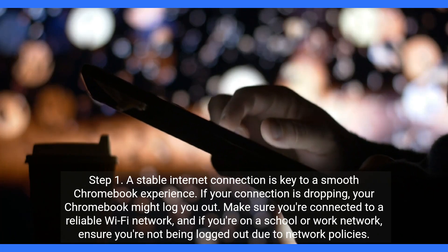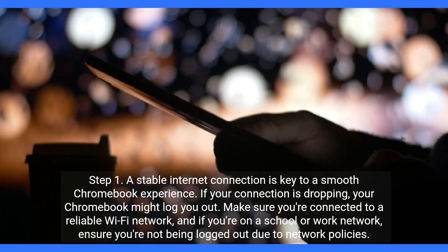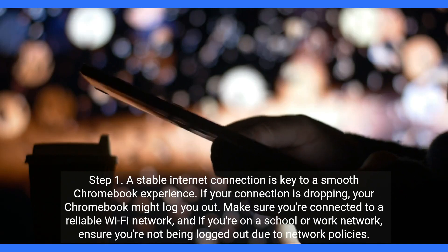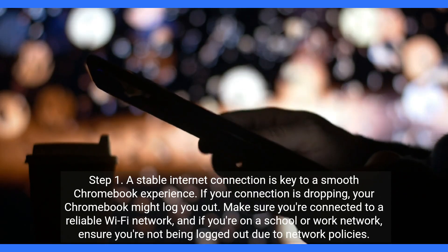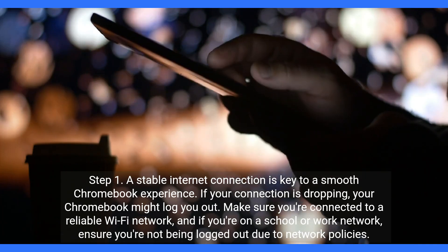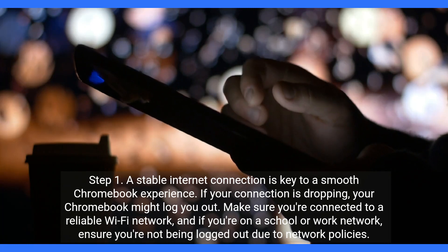Step 1. A stable internet connection is key to a smooth Chromebook experience. If your connection is dropping, your Chromebook might log you out. Make sure you're connected to a reliable Wi-Fi network, and if you're on a school or work network, ensure you're not being logged out due to network policies.